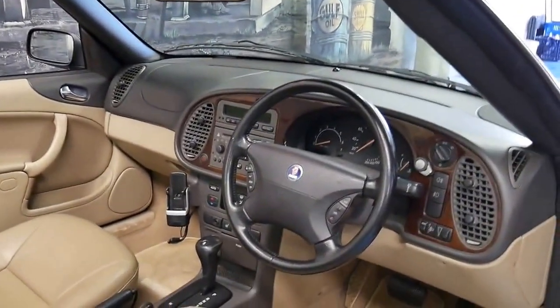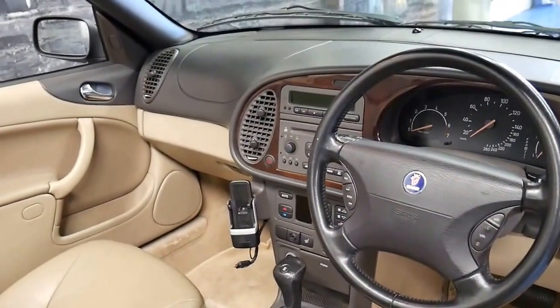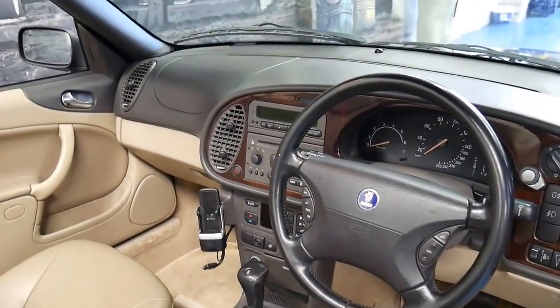It has heated seats, a four-speed automatic transmission, climate control and a trip computer. It also looks like it's got an aftermarket Bluetooth system fitted as well.